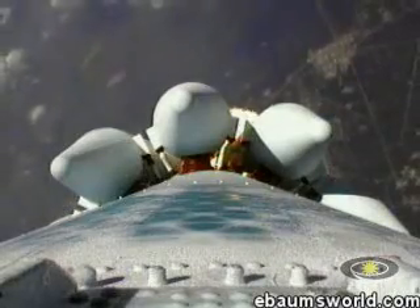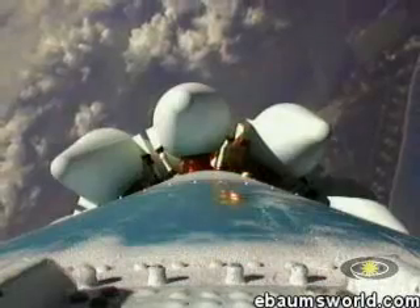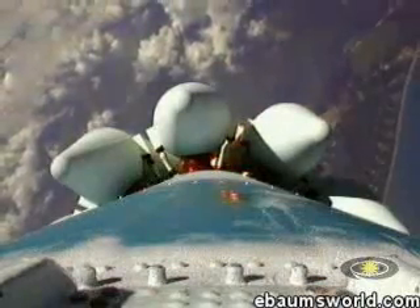Onboard video system working perfectly, sending back an immaculate image. We're now passing an altitude of 4 nautical miles with a downrange distance of 15 nautical miles, and a velocity just coming up on 2,000 miles per hour.